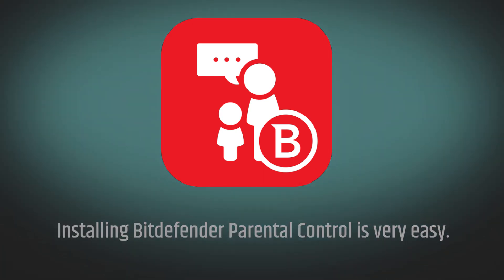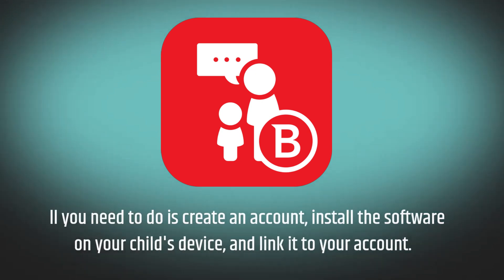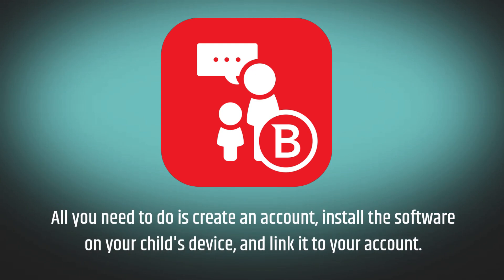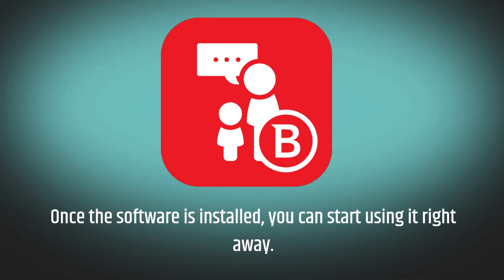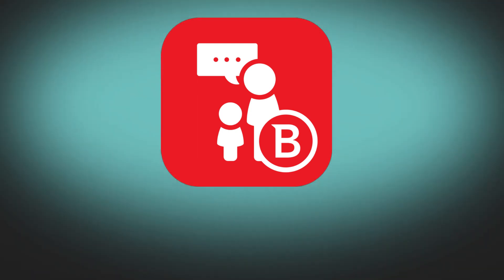Installing Bitdefender Parental Control is very easy. All you need to do is create an account, install the software on your child's device, and link it to your account. Once the software is installed, you can start using it right away.